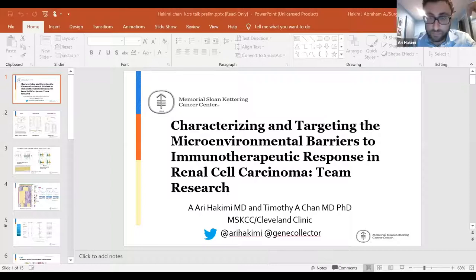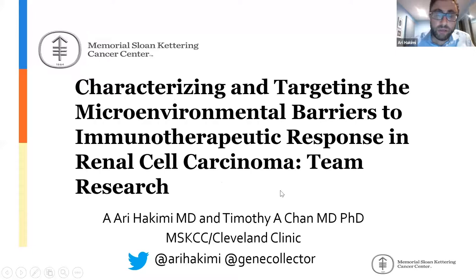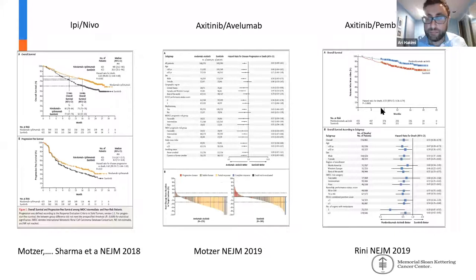Thank you very much. It's a great privilege to present work on behalf of myself and one of my mentors, Dr. Chen, who was with me at MSK. He has now left to start the immunotherapy efforts at Cleveland Clinic. I'm going to talk about characterizing the microenvironment in kidney cancer, part of the DOD funding as a team project. There have been massive improvements in our response to immunotherapy based on work showing the benefit of first-line combination therapies, whether given with PD-1/CTLA-4 or more commonly with VEGF/PD-1-based approaches.